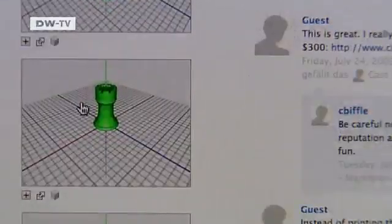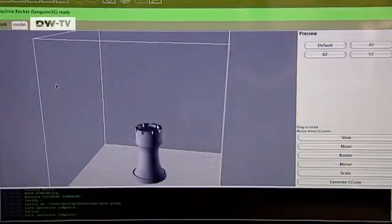Here in Open Design City, we use it to show what's possible, to open people's eyes to the idea of designing with a computer, rather than building objects with their own hands. A chess piece designed on the computer can be printed here for less than 10 euros.